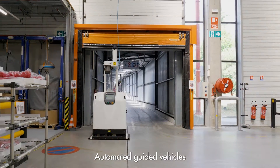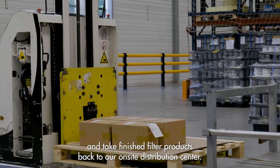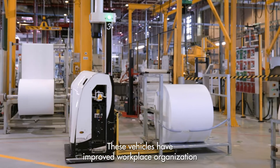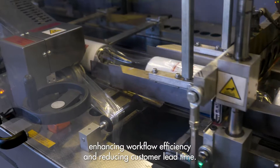Automated guided vehicles deliver the individual filter components to the production area and take finished filter products back to our on-site distribution center. These vehicles have improved workplace organization and employee safety, enhancing workflow efficiency and reducing customer lead time.